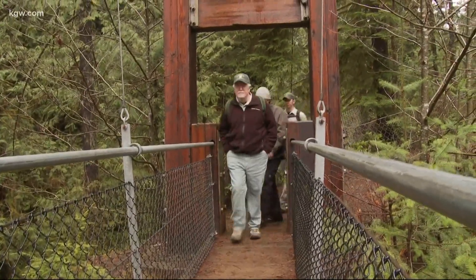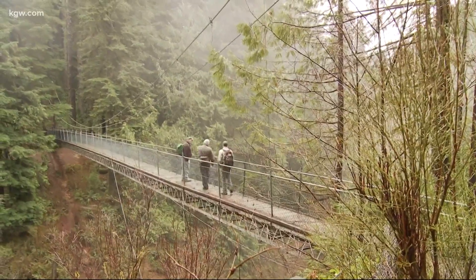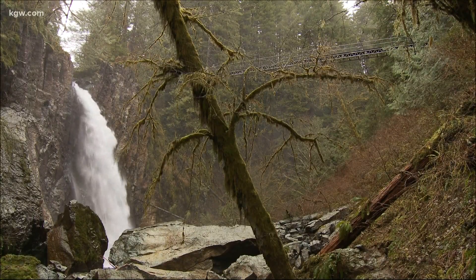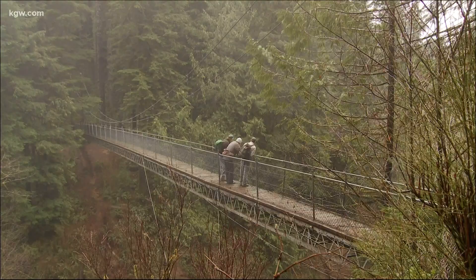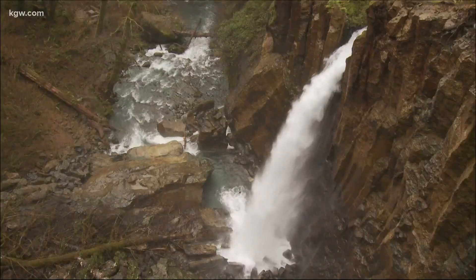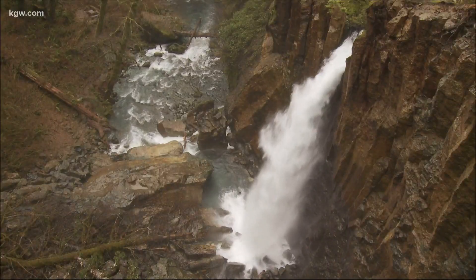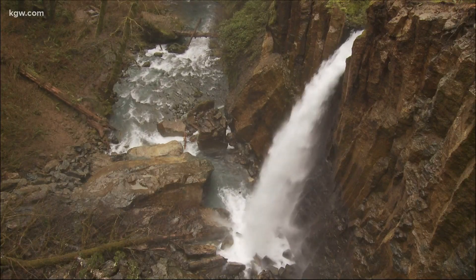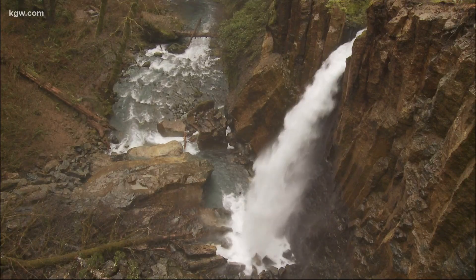The 240-foot cable suspension bridge is the longest in any forest and a marvel to stroll. Just the feeling that you're way above the ground — you're 100 feet off the ground — with a stream down below and a waterfall coming from different sides. It triggers your auditory senses and is quite a neat experience.